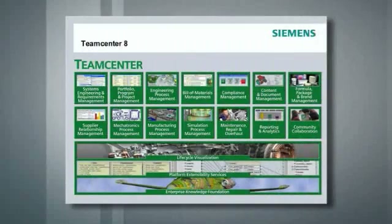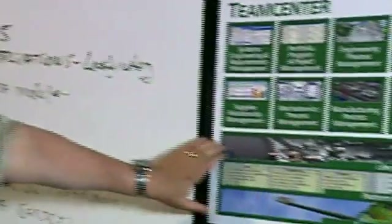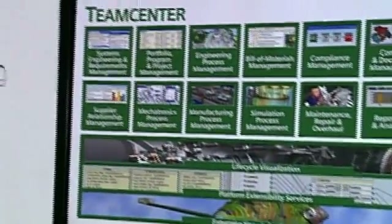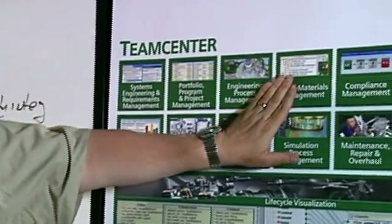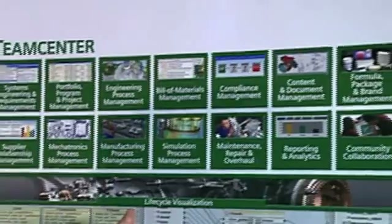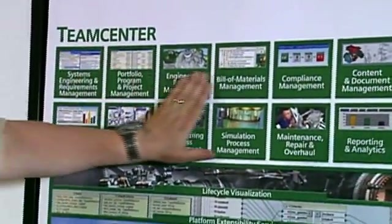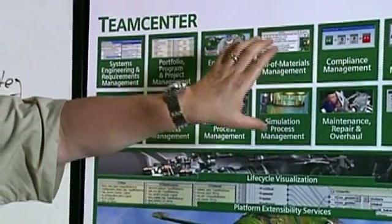Most customers don't buy every application at first — they buy one or two and evolve. TeamCenter 8 extends the platform with extensibility services so that you can extend it to your business value. And then as you consume these applications, you can do that in an integrated way — very cost effective and very productive because the applications are totally integrated. That really was the voice of where our customers drove us.